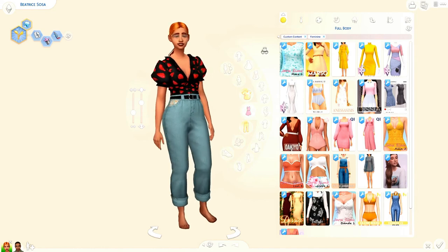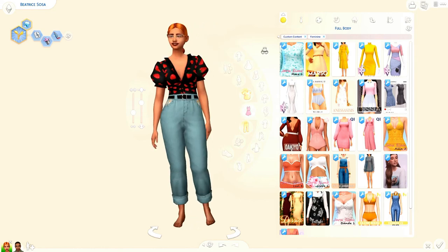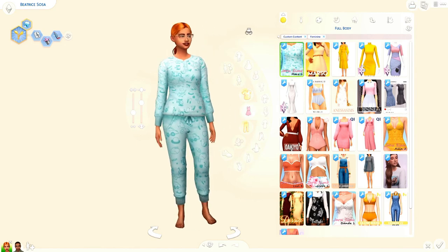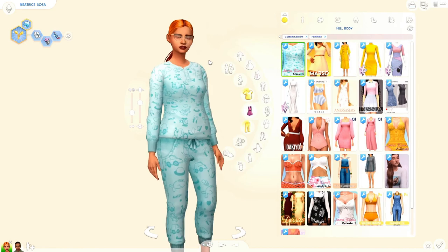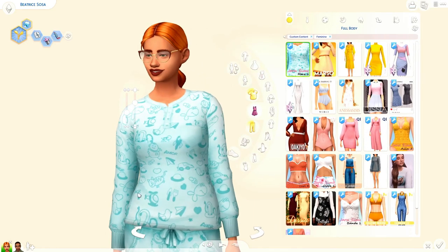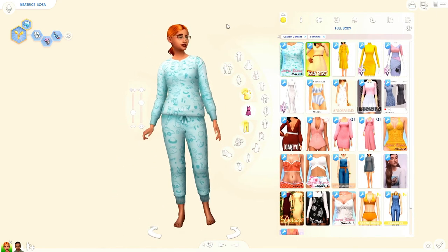Alright next, full body. As you can see we got a crap ton of full body, so I'm probably gonna fly through this — if you need to pause go ahead. I got these pajamas — I thought they were super adorable. It looks like little babies: we have fish, a cat, and is that a UFO? I don't know man but I like it, it's super cute.